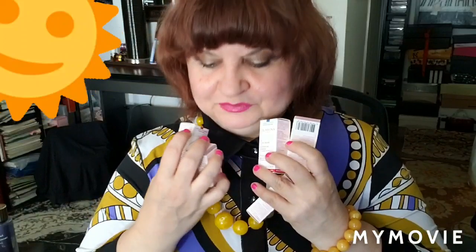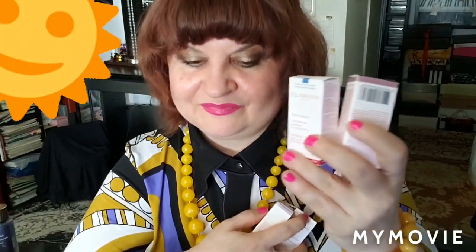They gave me so many samples of Clarins and I will use them — I have so many here and I will do a review. This particular one I never tried before, it's called Pure Scrub Exfoliating Gel, purifying.